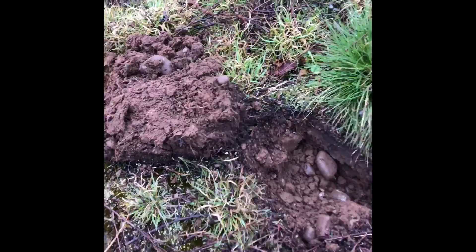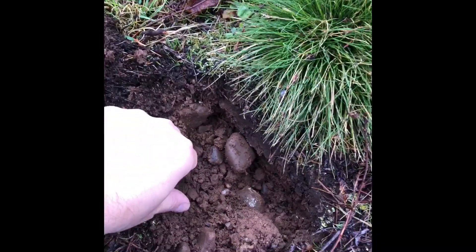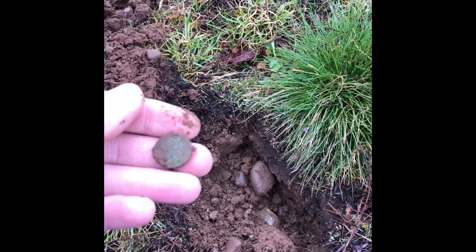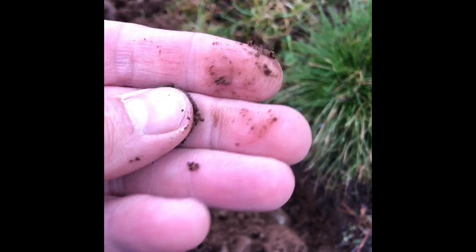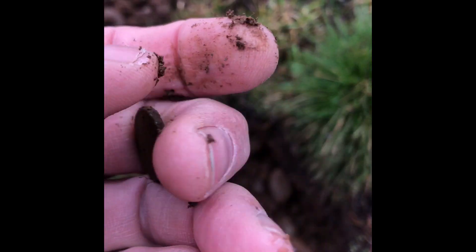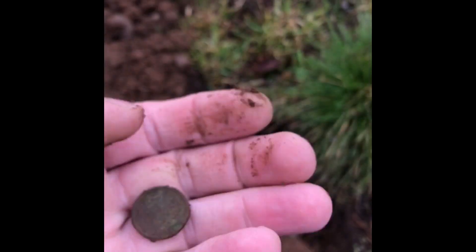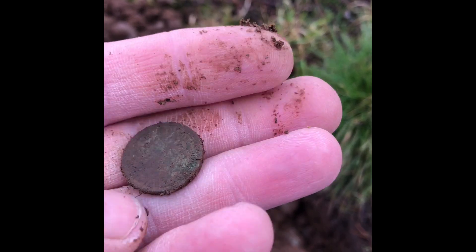The battery died on my GoPro, which is a piece of junk, so I'm going to use this. I'm going to show a penny here. I'm going to clean it up and get back to you.